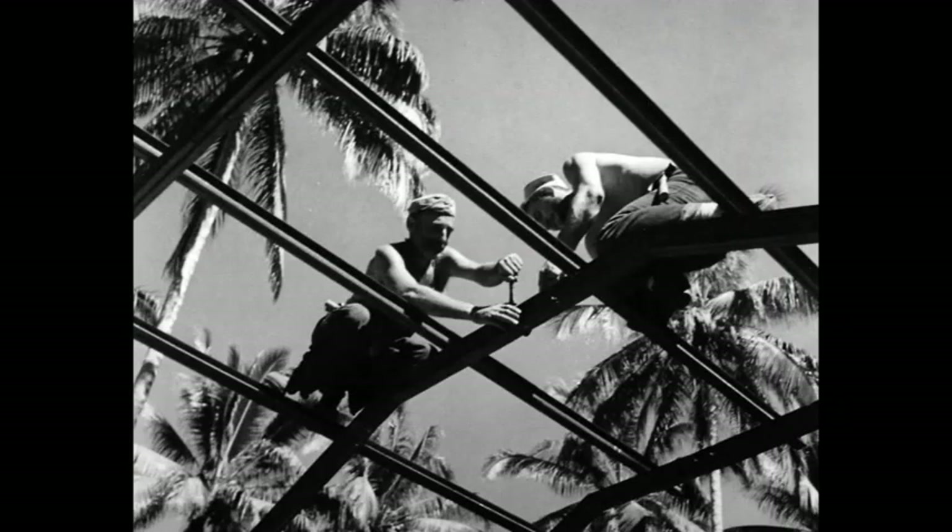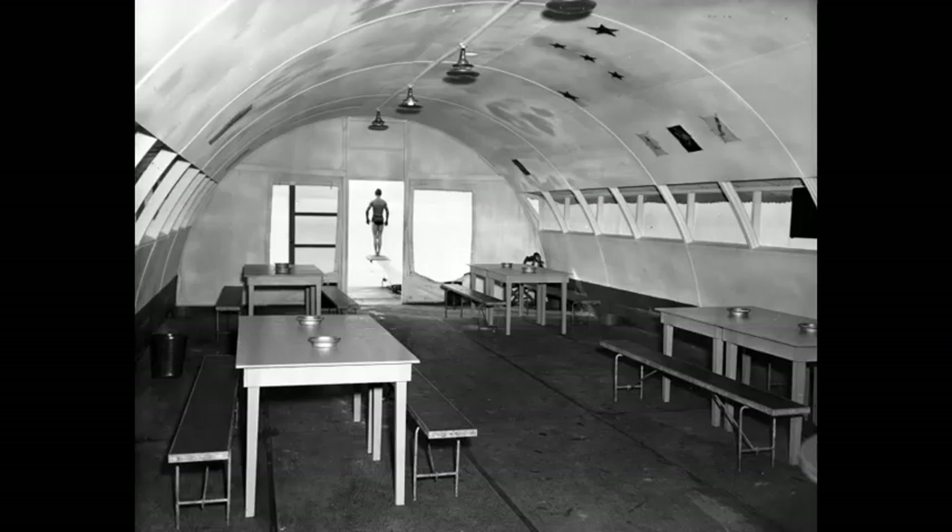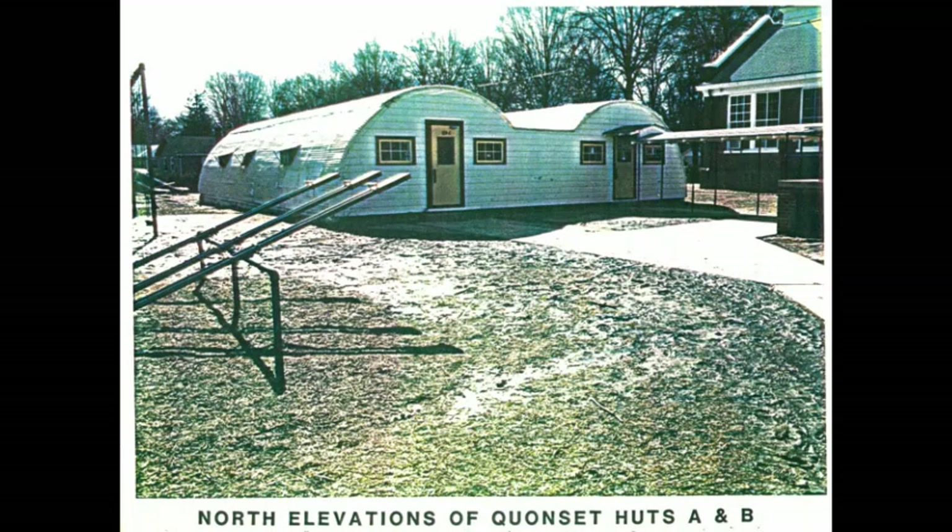These sturdy steel buildings were designed to withstand everything from small arms fire to hurricanes. The military used them all over the place during World War II as an efficient, quickly built shelter for barracks, offices, commissaries, chapels, movie theaters, and more. They were especially useful on the islands of the Pacific as the Navy's Seabees quickly built up bases during the war.